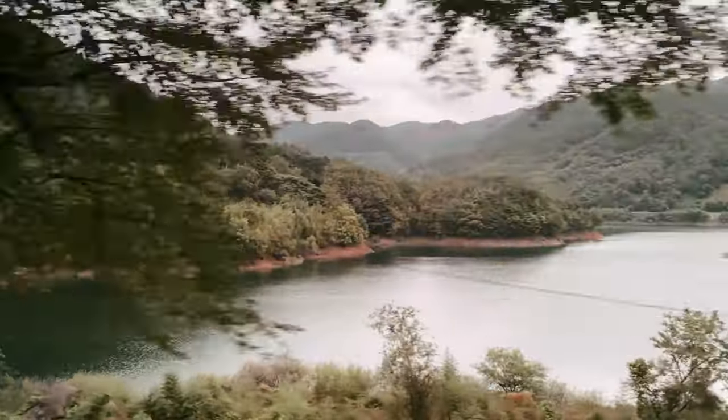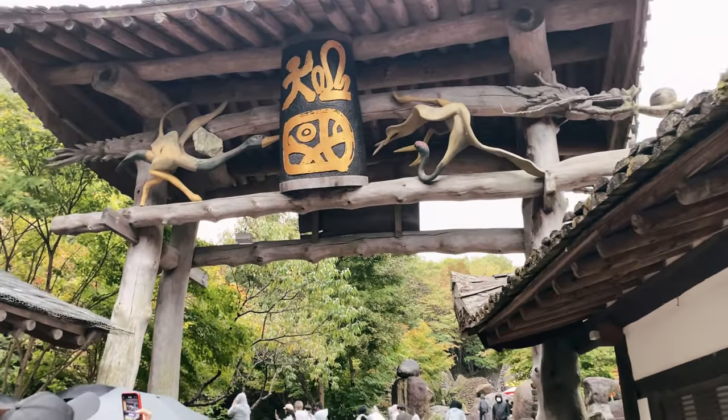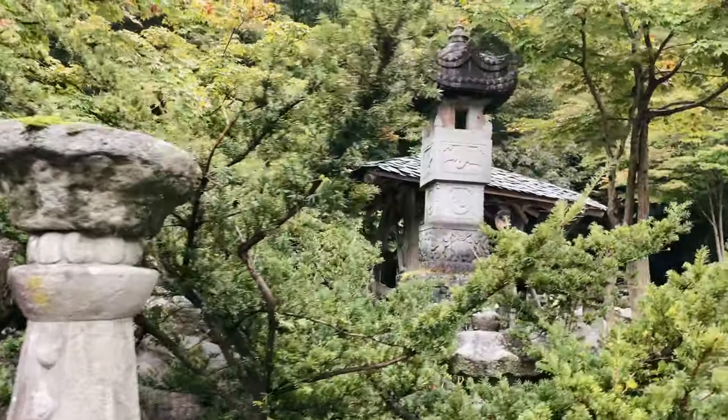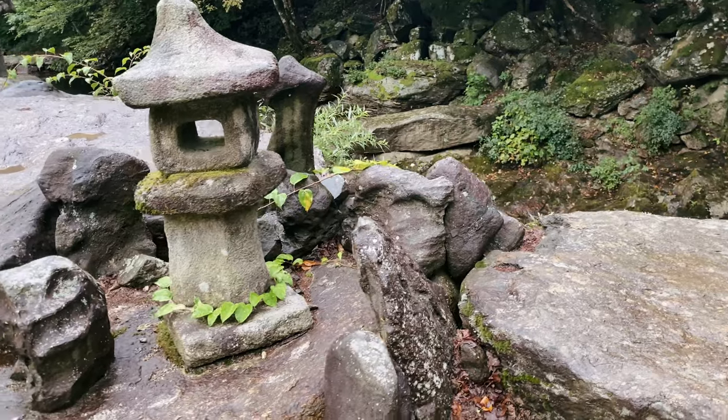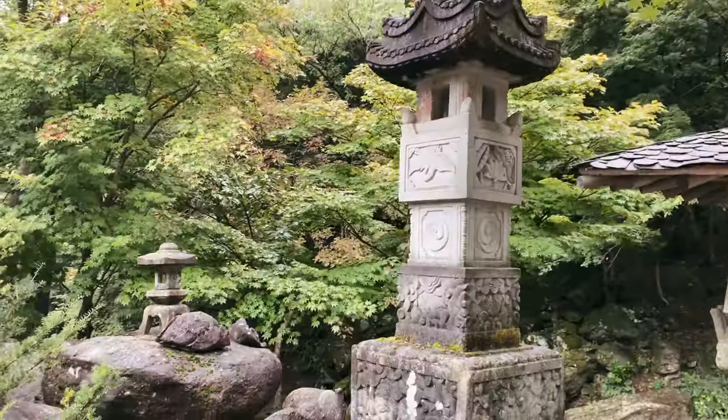I was the least excited about this point of our itinerary in advance. I hadn't heard much about Gyeongnam and Hadong, and from the pictures on Google Maps the palace looked a bit disappointing. But when I tell you that this was one of the most beautiful and surprising places I've visited here in Korea so far, that's still an understatement.